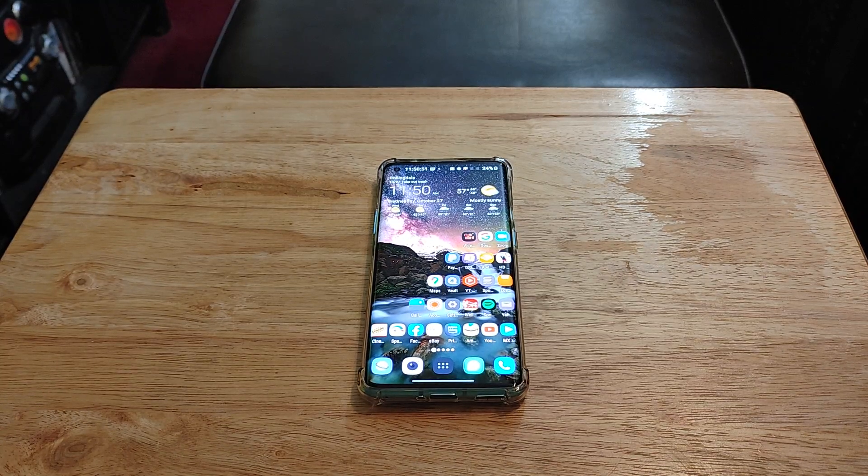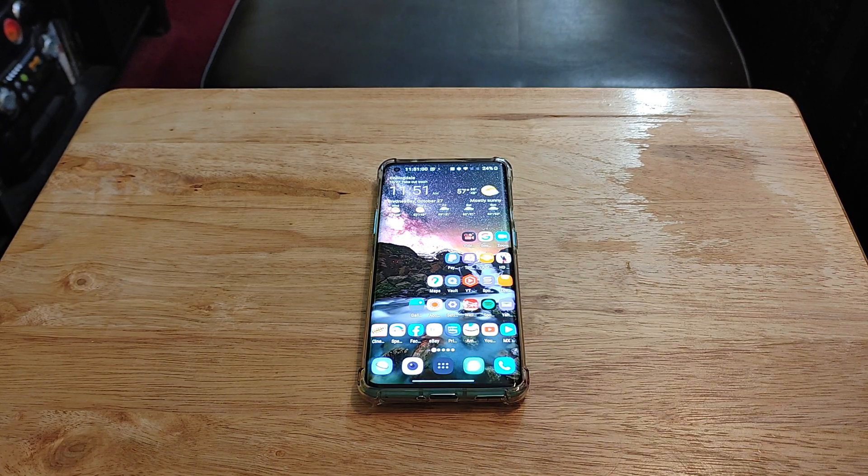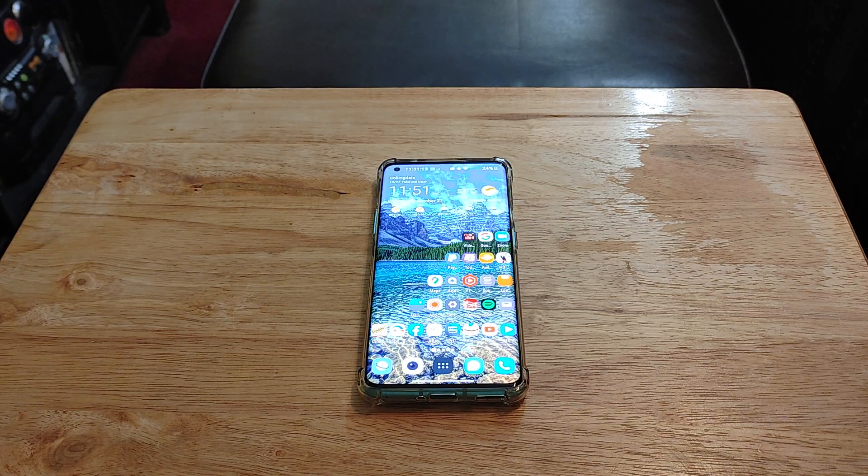Hey YouTube, what's going on? Just a quick video to give you my four months of usage with the OnePlus 8 Pro. Overall, my experience with this phone over the past four months has been absolutely great. However, there were a couple of issues that I had with the device that really got on my nerves, but I'll discuss those later.